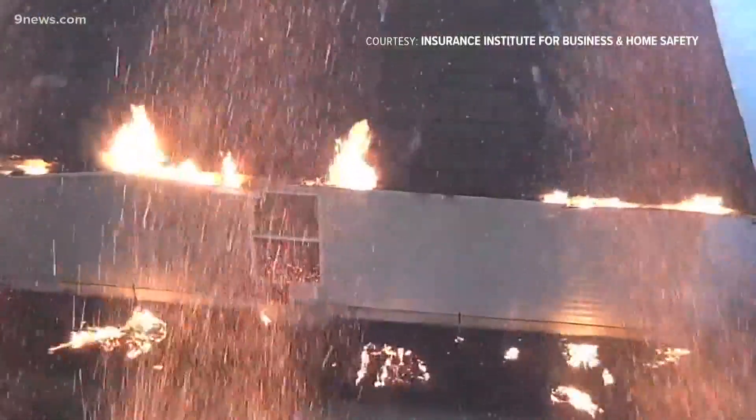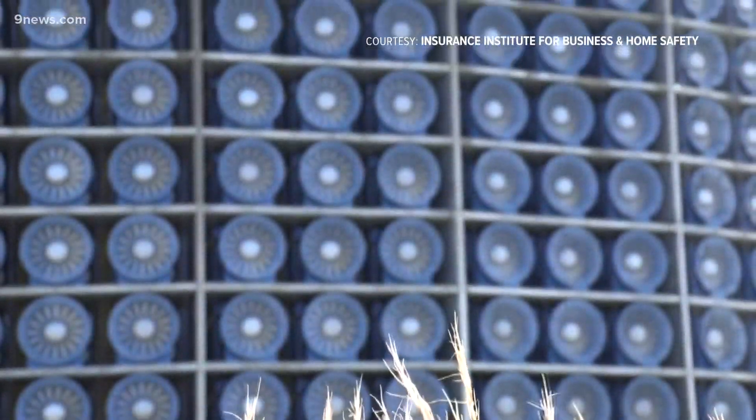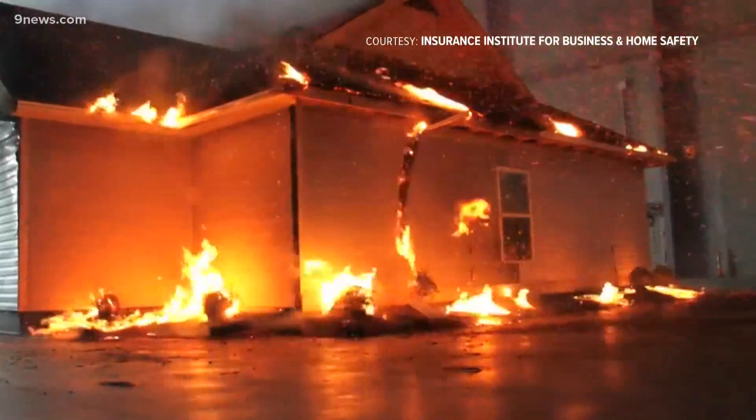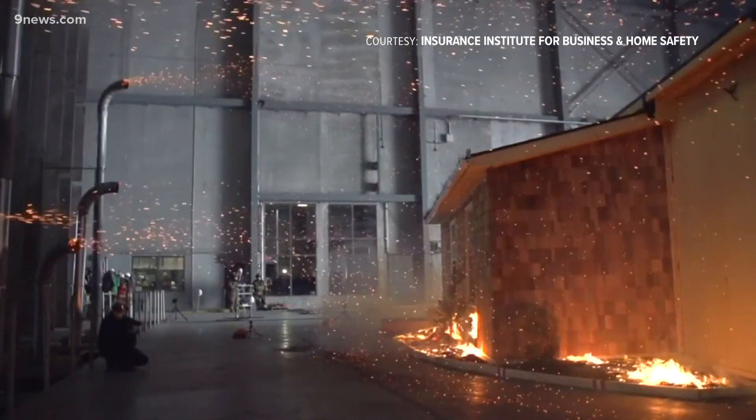Scientists at the IBHS Research Facility in South Carolina simulate ember showers using a wall of 105 fans. Research engineer Dan Gorham says the homes in their studies caught fire in spots where embers were able to accumulate.